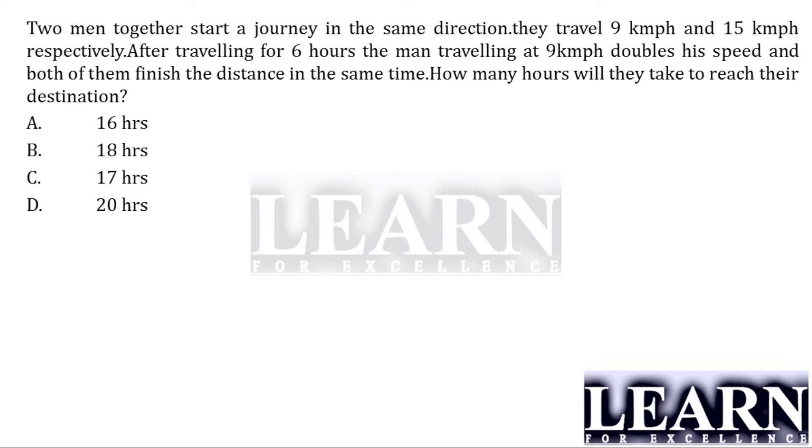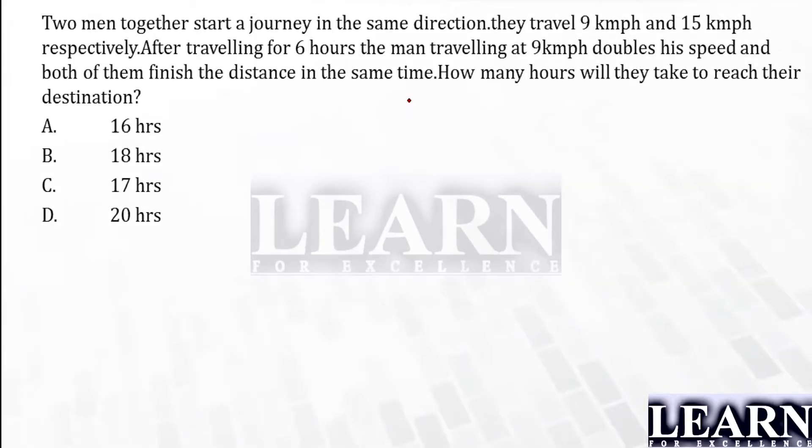Let's have a look at the question. Two men together start a journey in the same direction. They travel at nine kilometers per hour and five kilometers per hour. After traveling for six hours, the man traveling at nine kilometers per hour doubles his speed, and both of them finish the distance in the same time. How many hours will they take to reach the destination? Try to take out the input here.